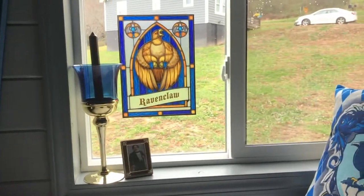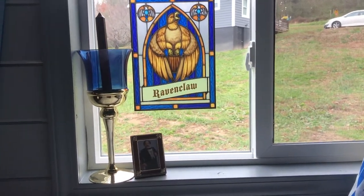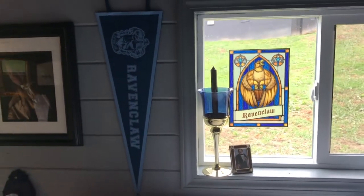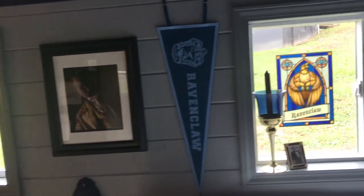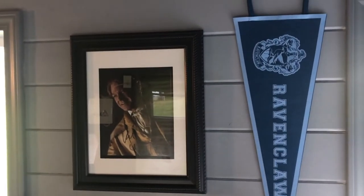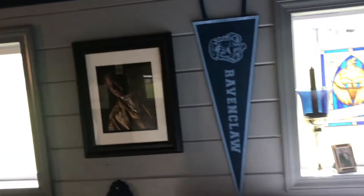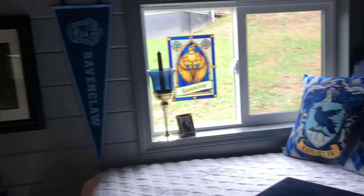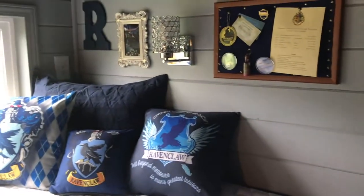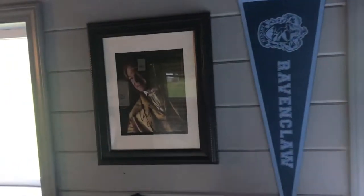We have another stained glass window cling from Geek Orthodox — so beautiful, love the coloring in this one. We also have a signed print from Kenneth Branagh, who played Professor Lockhart. We do have three signed prints from actors in the movie: Lockhart, Moaning Myrtle, and Dolores Umbridge — and there is our first one in a beautiful frame.